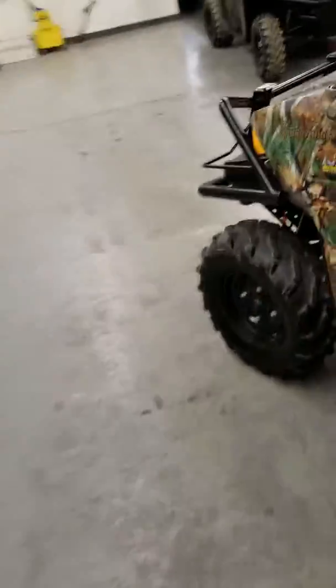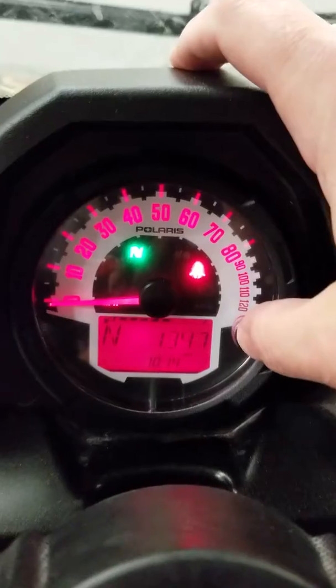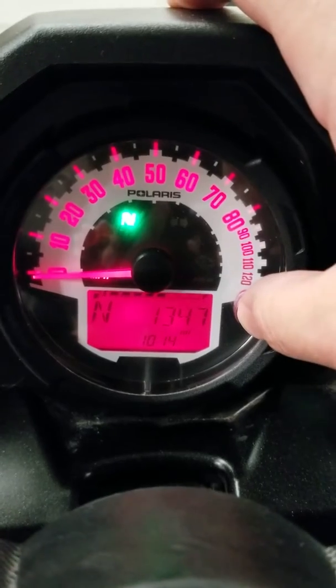Let's check that because I don't want to tell you wrong. Sorry about that. Here's your wiper. Let's see — miles, miles, miles. My phone's a little blurry — 1347 miles if you can't see that, so 1347 miles.